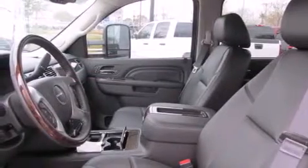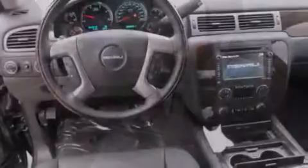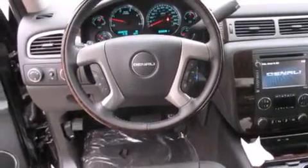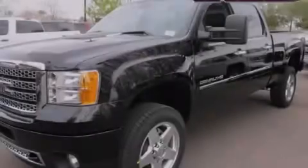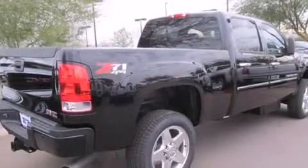Also included is a tire pressure monitoring system, adjustable driver pedals, memory settings for the seat positions so you can recall your favorite alignments with the push of one button, cruise control, front airbags, rear seats childproof door locks, an unattended headlight warning chime, air conditioning, a pass-through rear seat, and an auto-dimming rear view mirror.